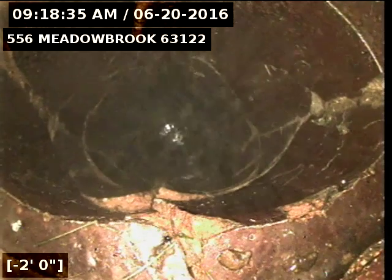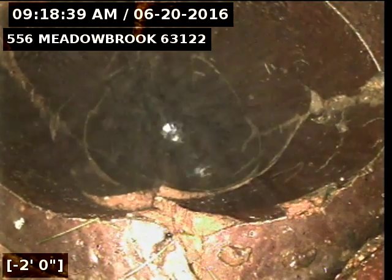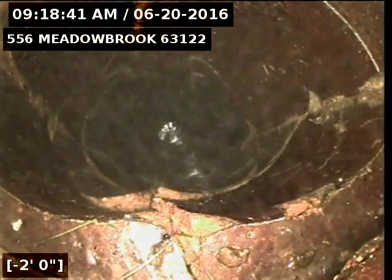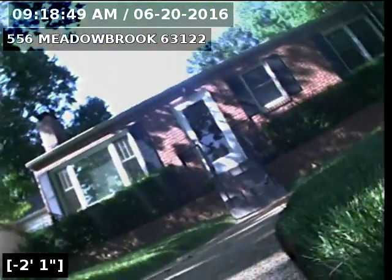Once the riser is repaired, I would recommend cabling out the sewer line to see if we can get that piece of pipe out, and also to clear out the roots going upstream. This now concludes the videotaping of this sewer.